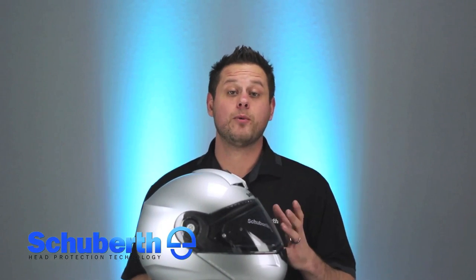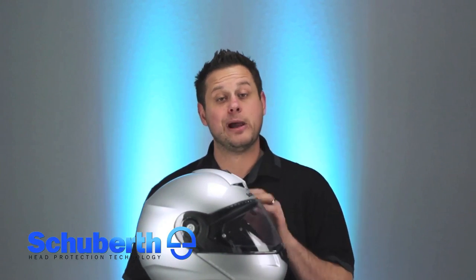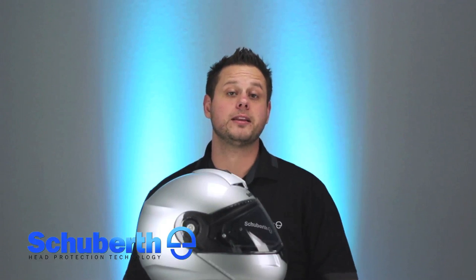Hey everyone, welcome to another episode of Inside Schuberth. Today I wanted to take a really brief moment to give you a sneak peek at the all-new C3 Pro. The C3 Pro is going to be available this spring and has over 20 new enhancements. In this sneak peek video I won't have time to cover all 20 enhancements, but please be sure to subscribe to our YouTube channel and you'll get the latest up-to-date information as soon as the full-length C3 Pro video is released.